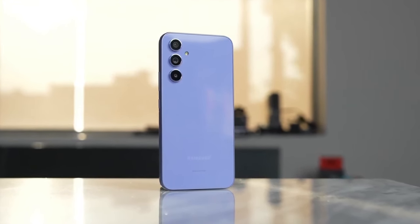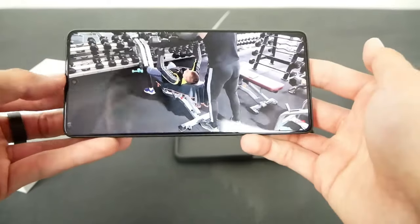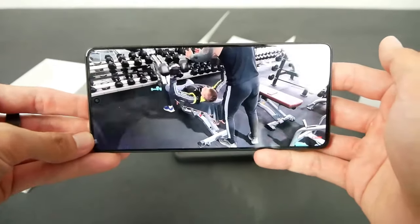For the processor, the Samsung Galaxy A55 has an Exynos 1480 octa-core processor with 2.79GHz, but the Redmi Note 13 Pro has a Snapdragon 7 Gen 2 octa-core with 2.40GHz, and the Snapdragon is way better than Exynos.